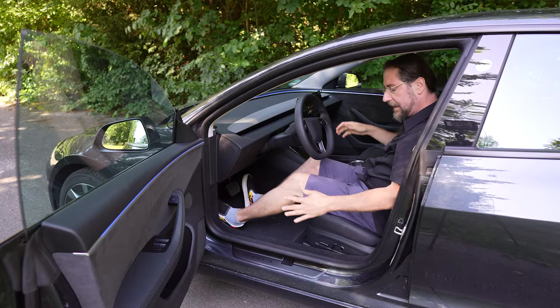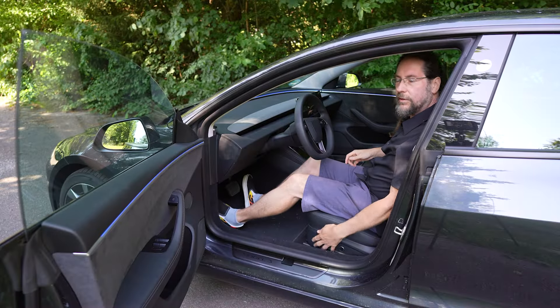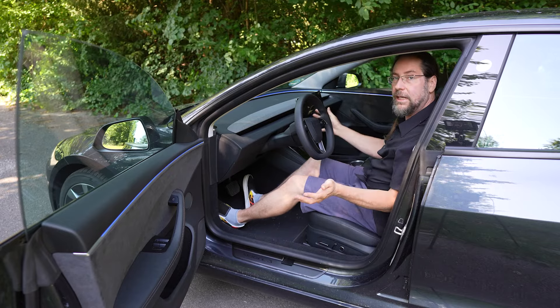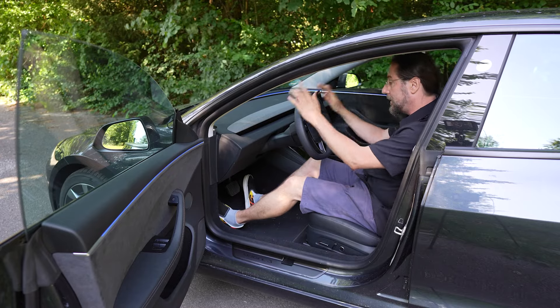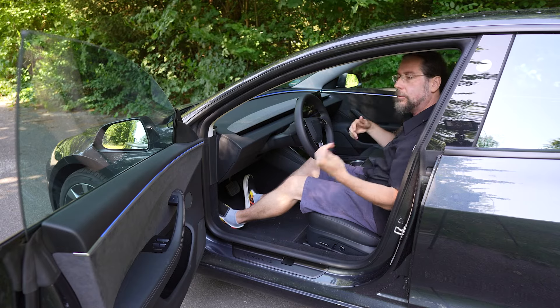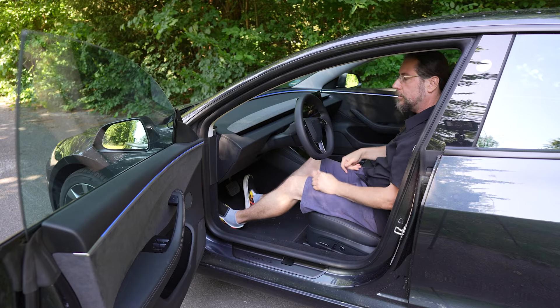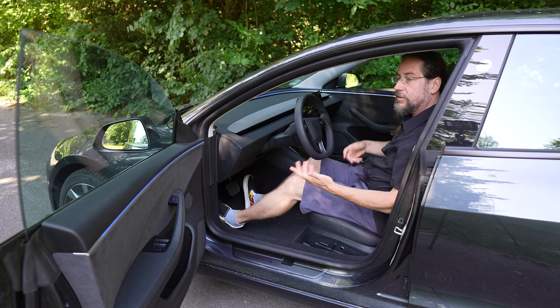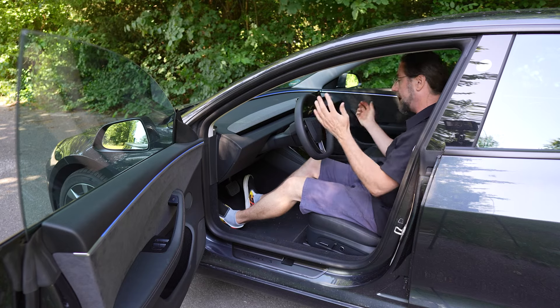In the front seats, I can adjust the seat very well with every possible setting, and it's saved with your key or card — including the steering wheel position and mirror settings. So when you get in with your card, it puts everything to your settings, and when someone else drives, it adjusts to their height and settings.